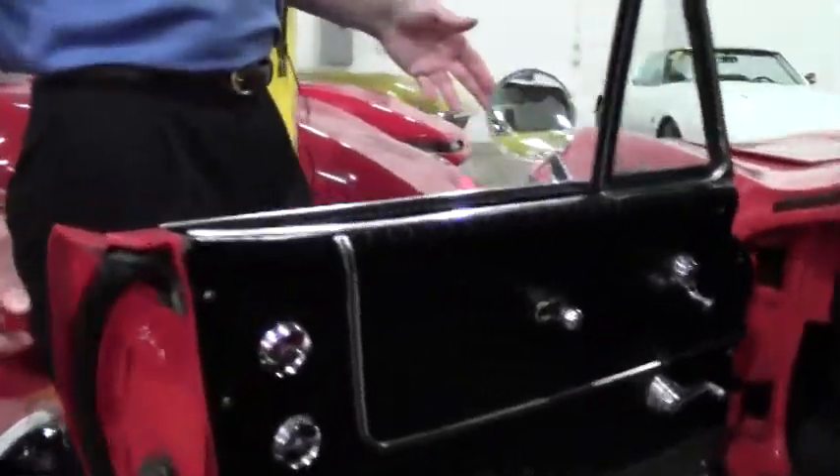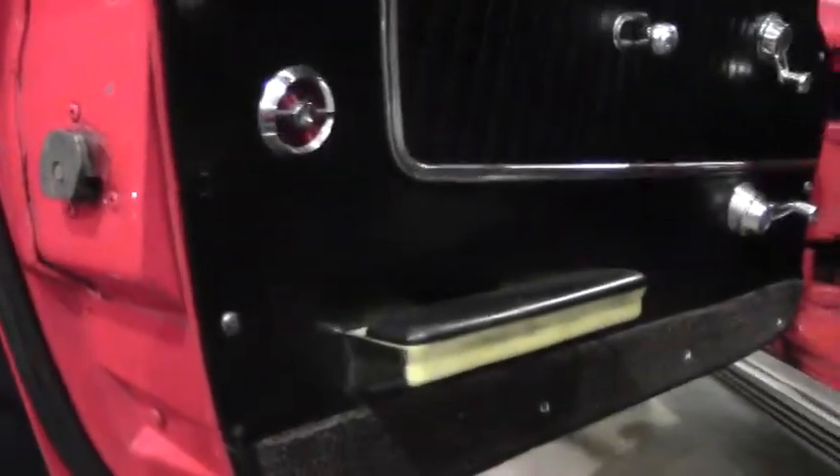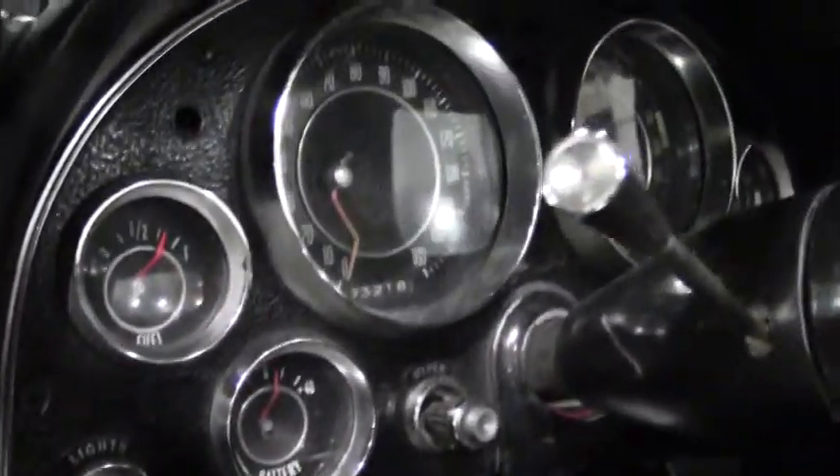As we walk around you can see the door panels look good. Leather seats in normal, good condition. And we'll take a look at the inside — the gauge clusters and the dash.